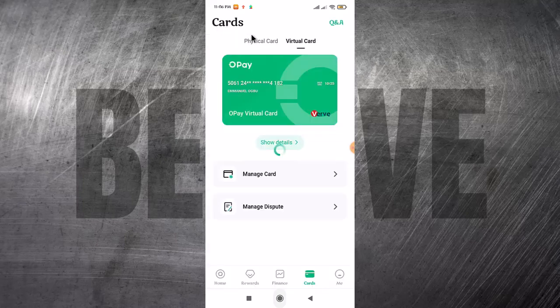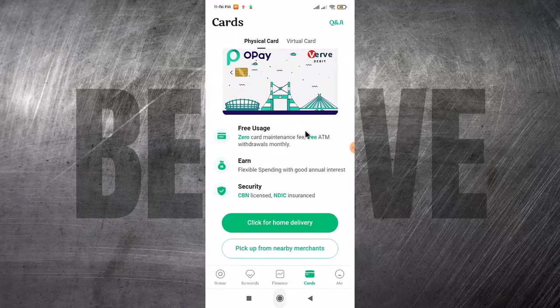If you go back and come to the physical card, you can decide to request for this card to be delivered to your house. I'm not sure if this works across every part of the country, but I'm sure it works in Lagos. If it doesn't work in your city, you can click on picking up from a nearby merchant — OP will send the card to their office in your town and you can go pick it up.